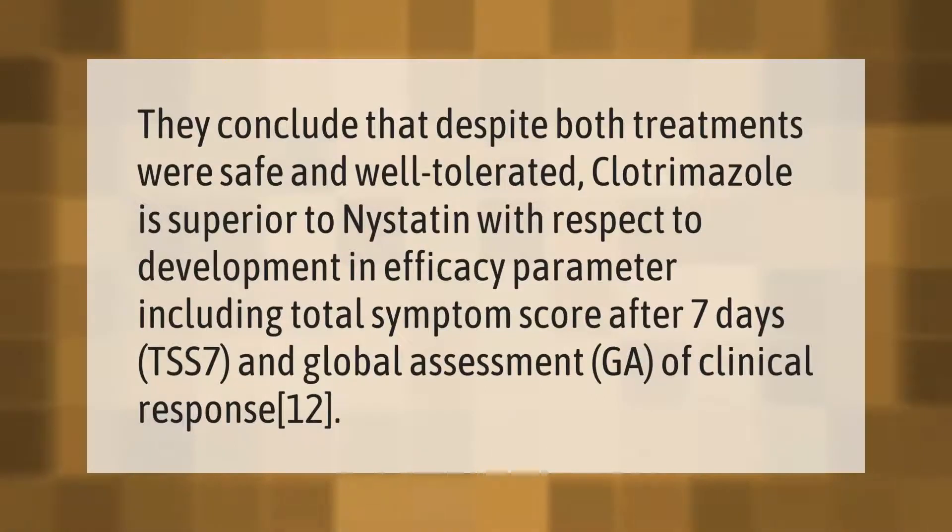They conclude that despite both treatments being safe and well tolerated, clotrimazole is superior to nystatin with respect to efficacy parameters, including total symptom score after seven days (TSS7) and global assessment (GA) of clinical response.